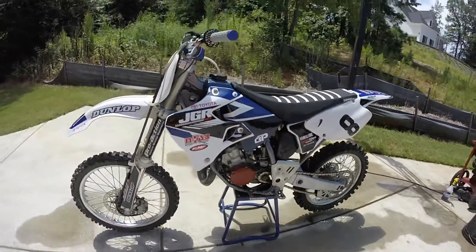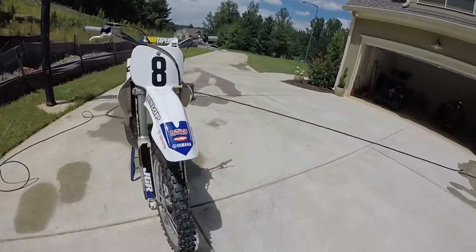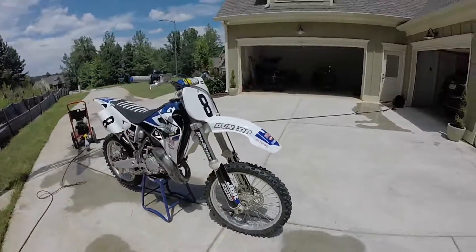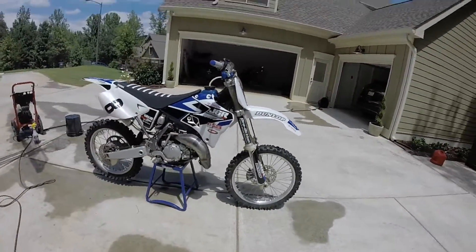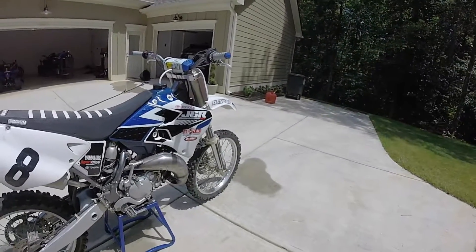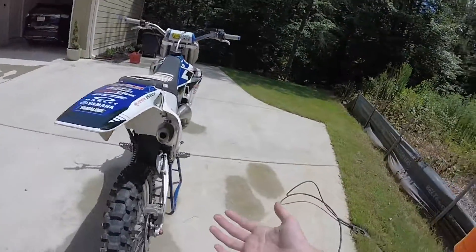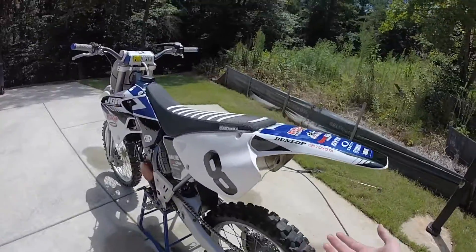I also need a new exhaust because mine has holes in it — I don't know how it happened, maybe someone used to race this bike. When I pulled the carb apart it was jetted for a high-performance exhaust like an FMF or Pro Circuit.